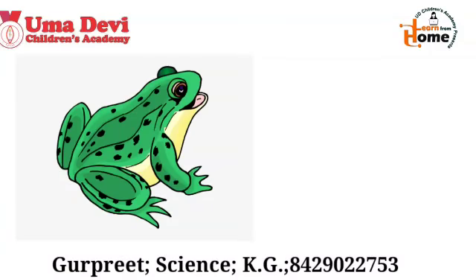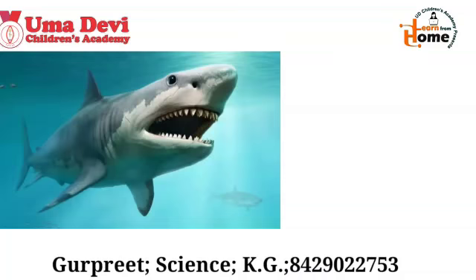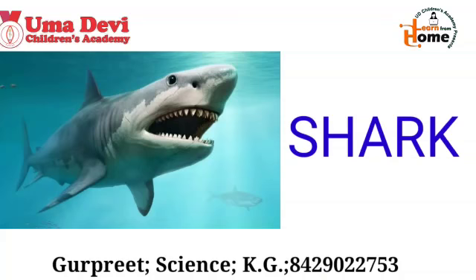Now let's see the next example. What is this? Yes, this is frog. And what is the spelling of frog? F-R-O-G. Repeat again — F-R-O-G. Frog. Good. Now let's see the next water animal. What is this? Yes, this is shark. And what is the spelling of shark? S-H-A-R-K. Repeat again — S-H-A-R-K. Shark. Good.